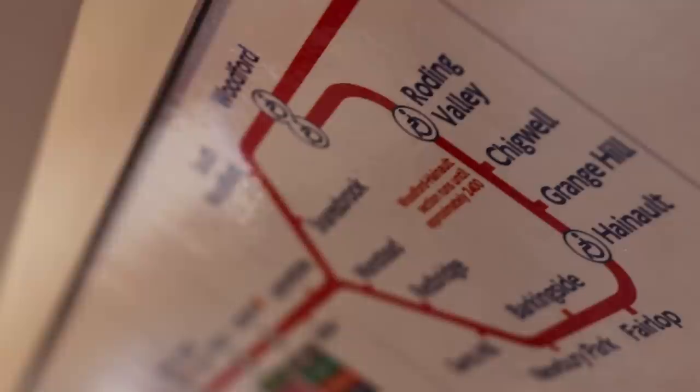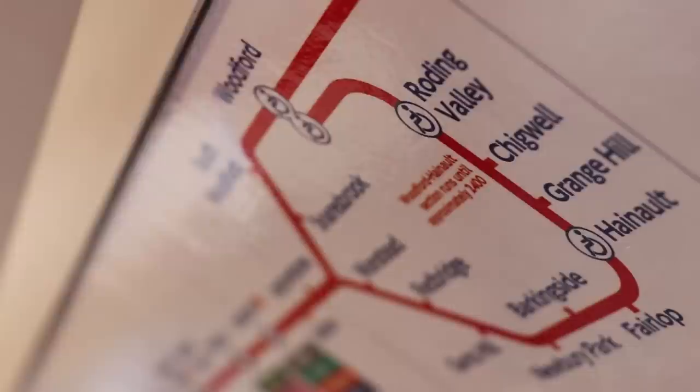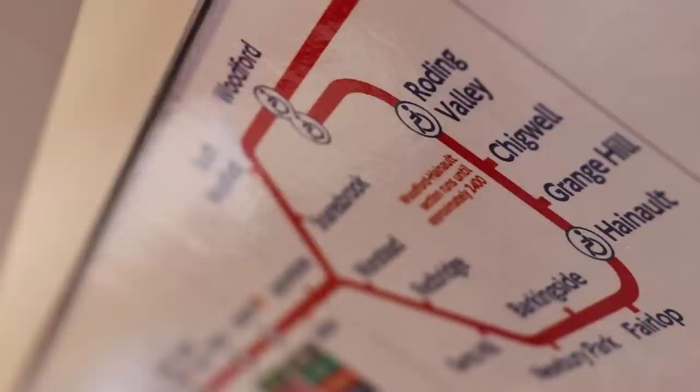Roding Valley is just outside the Greater London boundary on the Hainault Loop in Zone Four, and off-peak only gets a service every 20 minutes. That's the least frequent on the tube network.